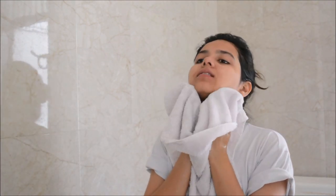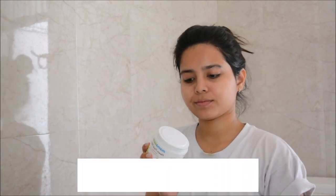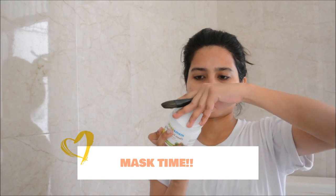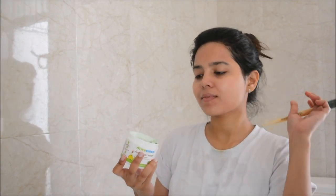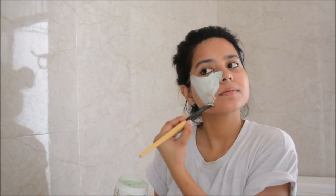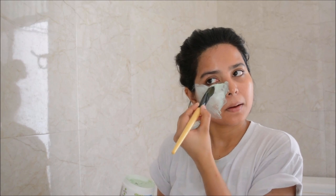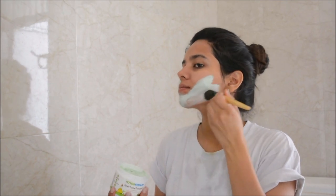After washing my face, I'm moving to the third and last step: applying a face mask. I'm using the Mamaearth neem face mask, which contains neem and tea tree. It's specifically designed for pimples and zits. Mamaearth is free of paraben and silicone and is for acne-prone skin. I'm focusing it on my T-zone and chin where I have breakouts, applying it in an upward direction with a face mask brush for about 10 to 15 minutes. Then I wash it off with cold water, which helps reduce the size of your pores.